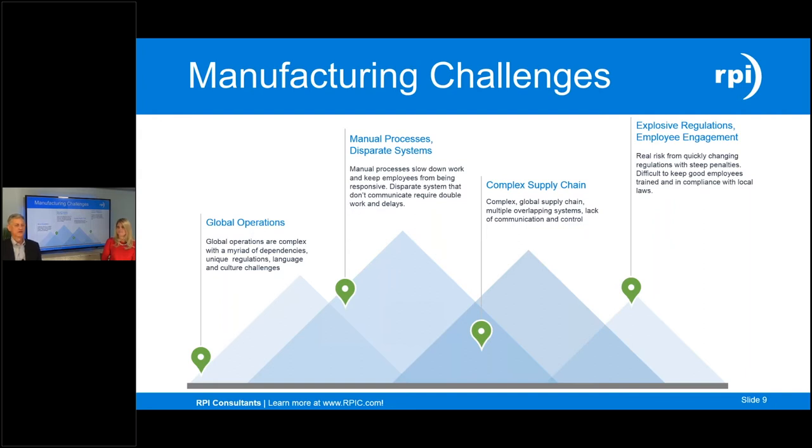Your supply chains are probably global — components coming from all over the world that you need to bring in and optimize within your business operations. Regulations are nothing new to manufacturing, whether it's OSHA on the factory floor or SOX compliance reporting — regulations have impacted manufacturing operations since the beginning. And employee engagement — the challenge of onboarding and recruiting new employees. There's an explosion of demand for new staff in manufacturing today, and the question is how to attract the next generation of millennial employees into the manufacturing world.